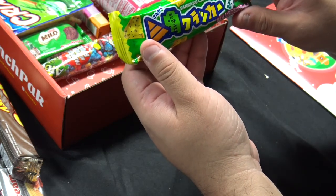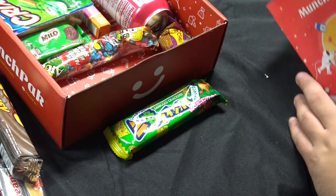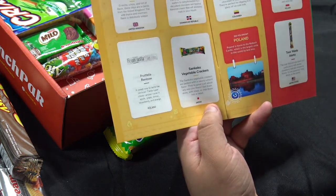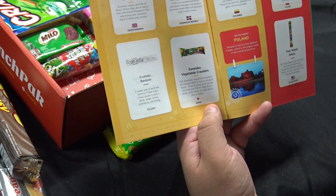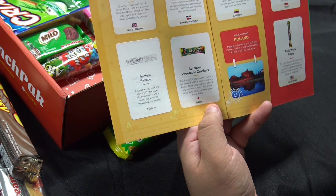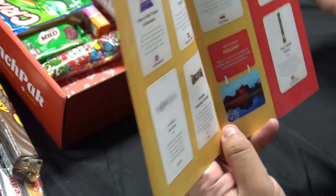It looks like we have Sencaru Crackers. These are from Japan — they're vegetable crackers. The Sencaru vegetable crackers are packed with a savory umami flavor. They're great just about any way you eat them: alone, with a soup, or mixed into a salad. I'm going to go with no on that.